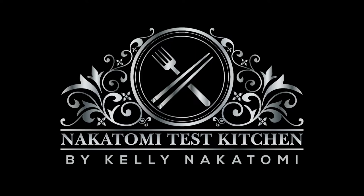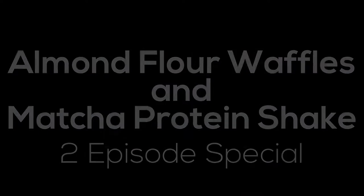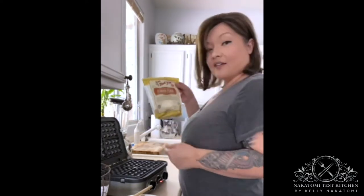Good morning everybody! I'm going to show you something I make like twice or maybe even three times a week, depending on how I'm feeling. One of the things I absolutely love making are almond flour waffles. I can't do a lot of sugar or white processed flour ever since my thyroid cancer surgery, so I can't do a lot of stuff that spikes my insulin — things like that. So almond flour it is.